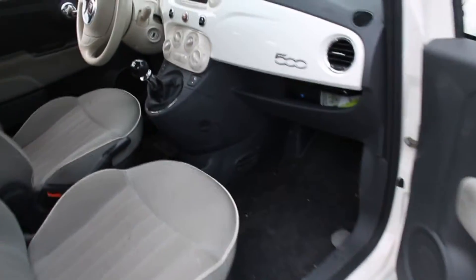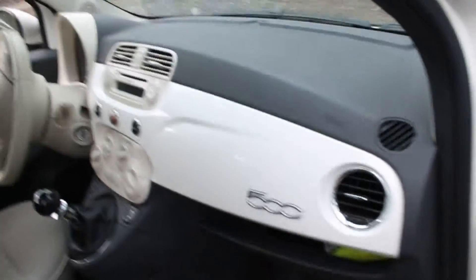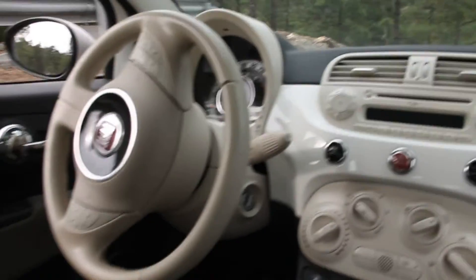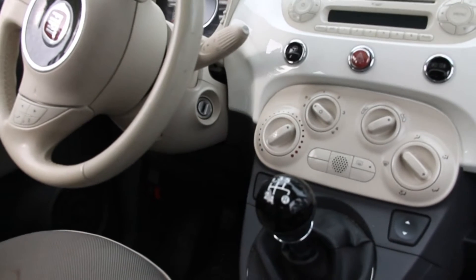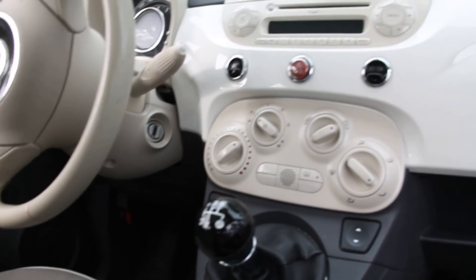I haven't actually rode in or sat in the passenger seat — I've been driving. But I can say from the driver's point of view, everything's laid out pretty nice. I like the position of the steering wheel.